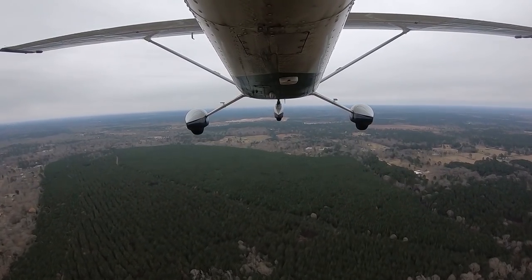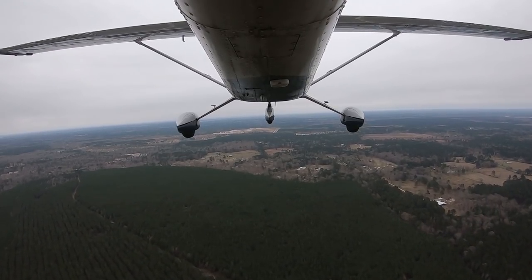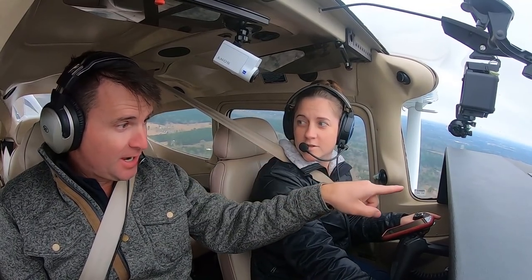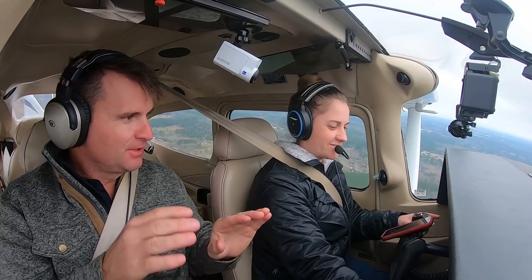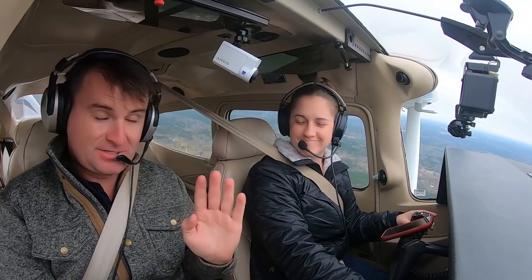It's kind of interesting — on the Gulfstreams that I used to fly, the G4s and a few G3s, the tape speed on the airspeed indicator runs the opposite direction. But when you go to the G5, it runs the same way as this. So converting from a G4 to a G5 — especially for people who go back and forth all the time — it's just weird for your mind for a second because that tape is going the opposite direction.